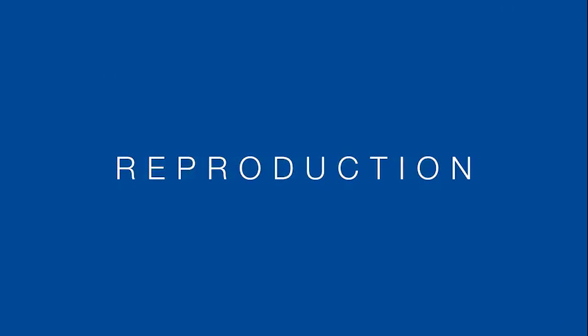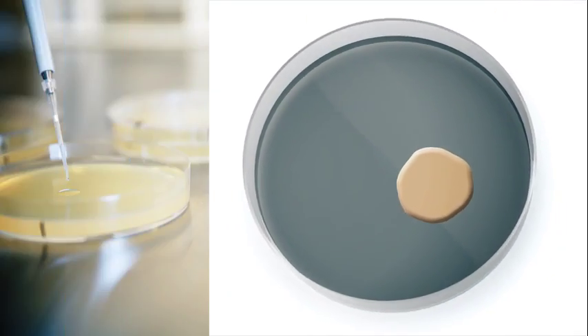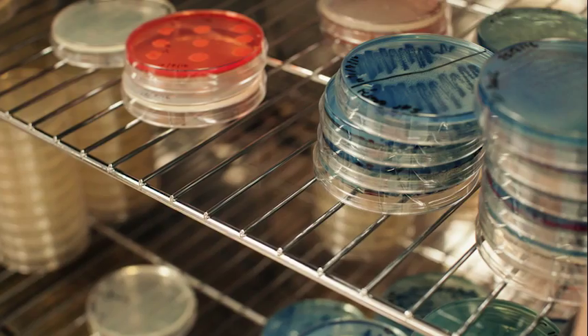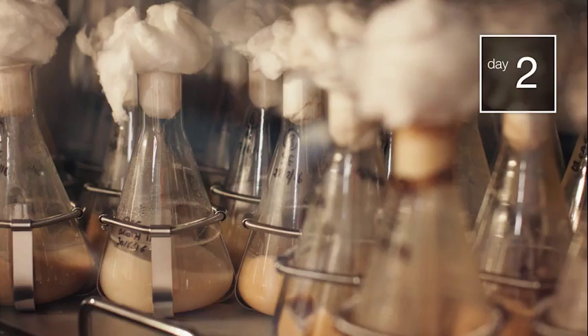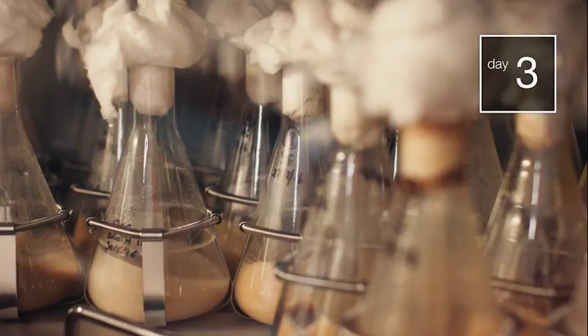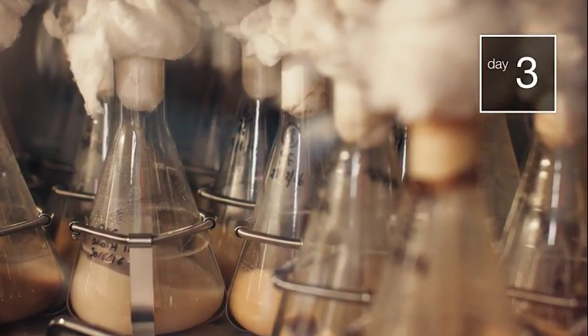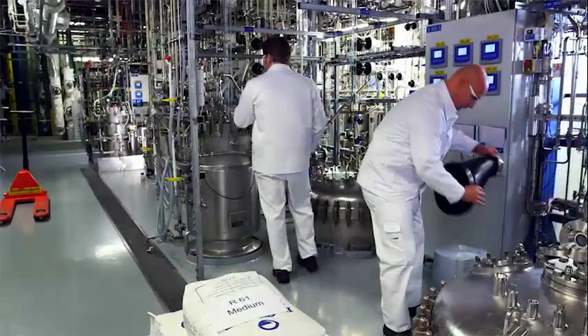In a first step, a small sample of rod-shaped bacteria, which will later protect the plants against fungal diseases, is placed in a petri dish with a growth medium. After one or two days, the organisms have multiplied and are transferred into a small glass flask with a nutrient solution, in which their number increases further. This is followed by a series of increasingly large fermenters.